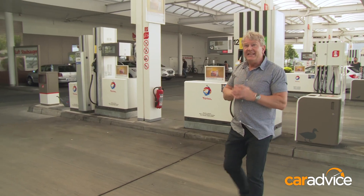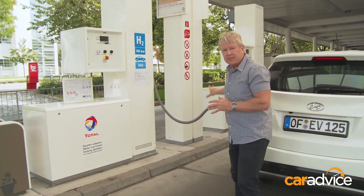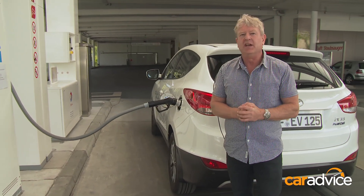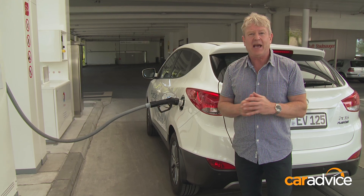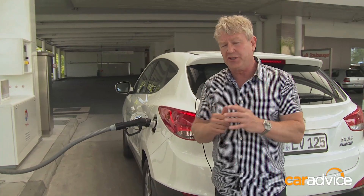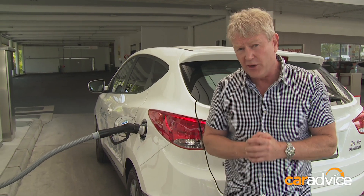We've arrived in Munich, and this is a standard petrol station and that is a standard bowser — well, not quite. This one is pumping hydrogen gas into the ix35: 5.64 kilos of the stuff, and all it takes is a few minutes. To recharge a battery-powered EV can take hours. There are 80 of these type of hydrogen refuelling stations across Europe, with a similar amount in the USA and Japan. Australia has just one, and it's privately owned.